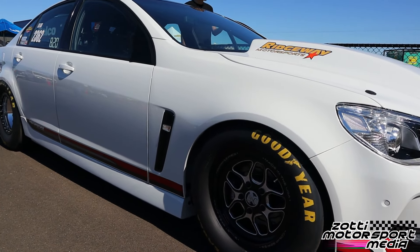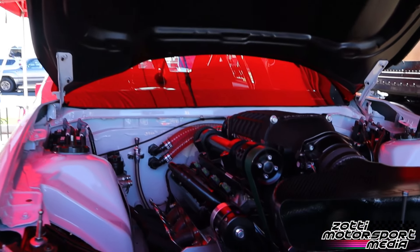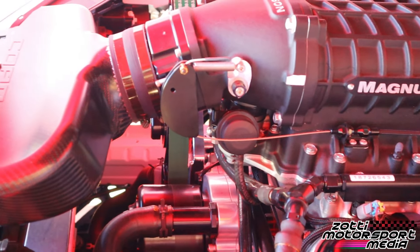The engine is a 412 cubic inch LS — an aluminium LSX block with aftermarket cylinder heads. John Lloyd in Perth, who's been an expert in the LS range of engines for a very long time, put the package together. I put the supercharger on it. We were originally going to use a Harrop supercharger but decided to go with the American Magnuson, which is the same as what they run in America. The difference is they run a 350 cubic inch steel block, whereas I've gone for a bigger cubic inch aluminium block for more reliability and slightly less revs.